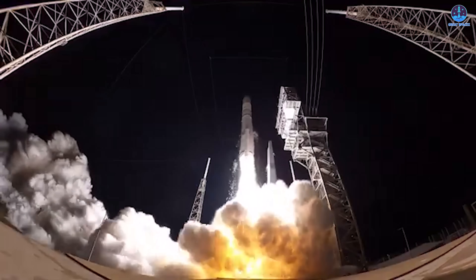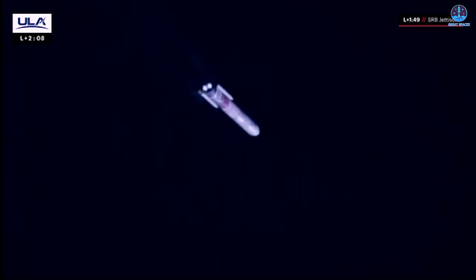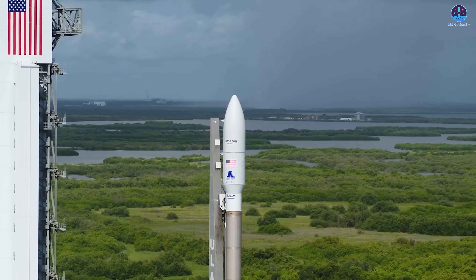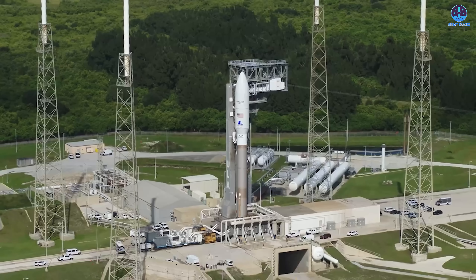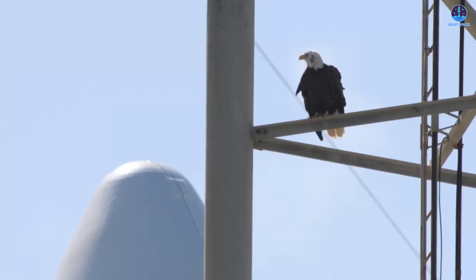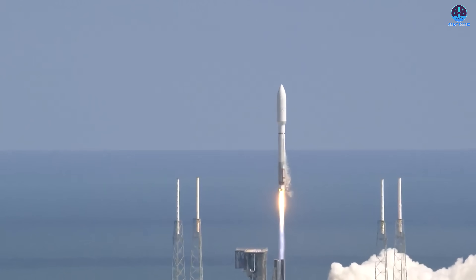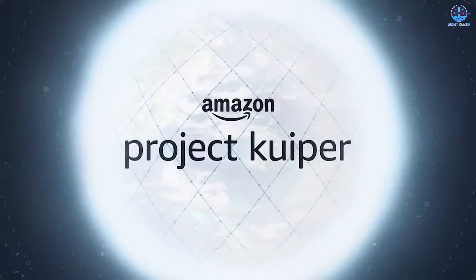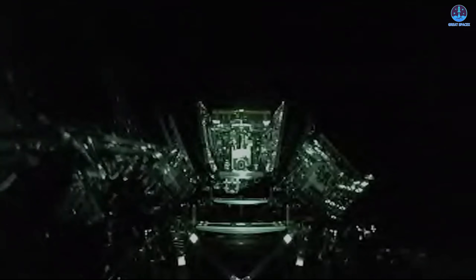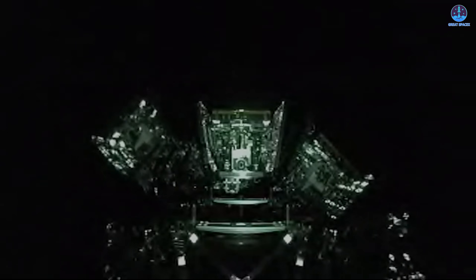During its second flight earlier this year, Vulcan encountered a malfunction with one of its solid rocket boosters, forcing the team to halt further launches until the issue is resolved. Due to these delays, Atlas V — a rocket nearing retirement — was brought back into more frequent service to fill the gap. Now even Atlas V is facing difficulties, further complicating Kuiper's already shaky launch pipeline. Considering Amazon and its partners need to conduct at least 83 successful launches to deploy the entire 3,200-satellite constellation, this kind of instability is a major setback.